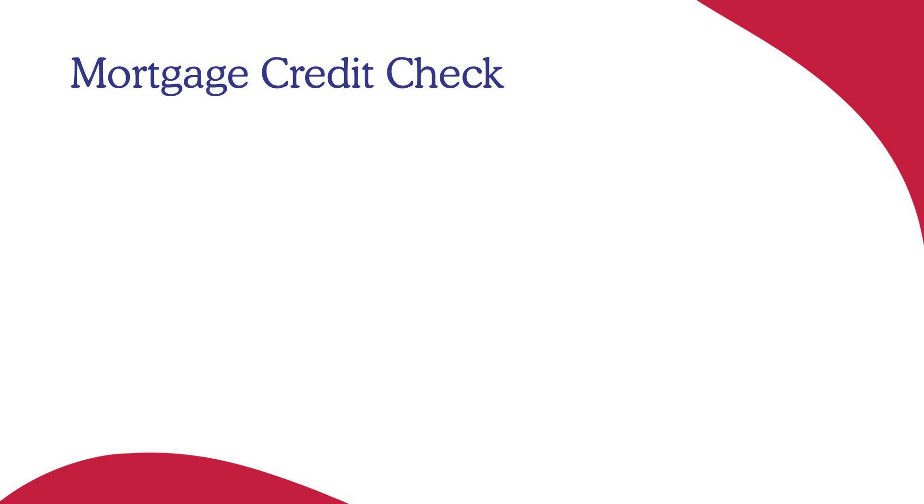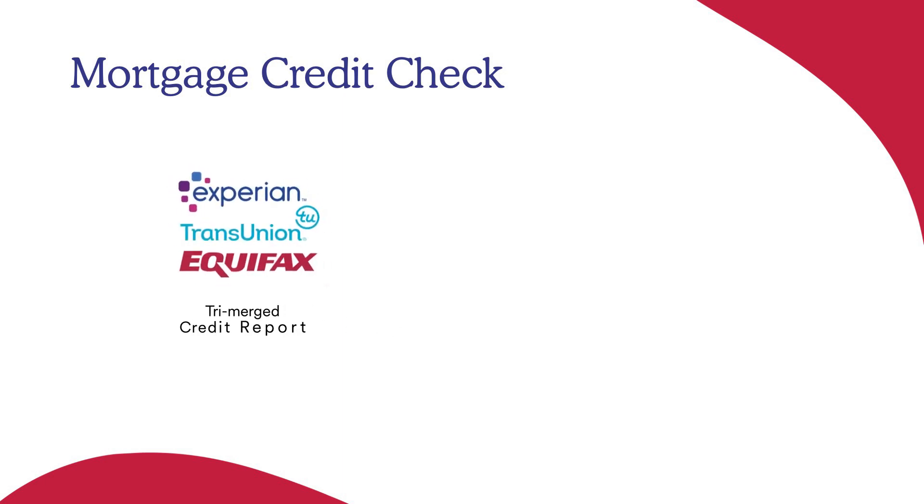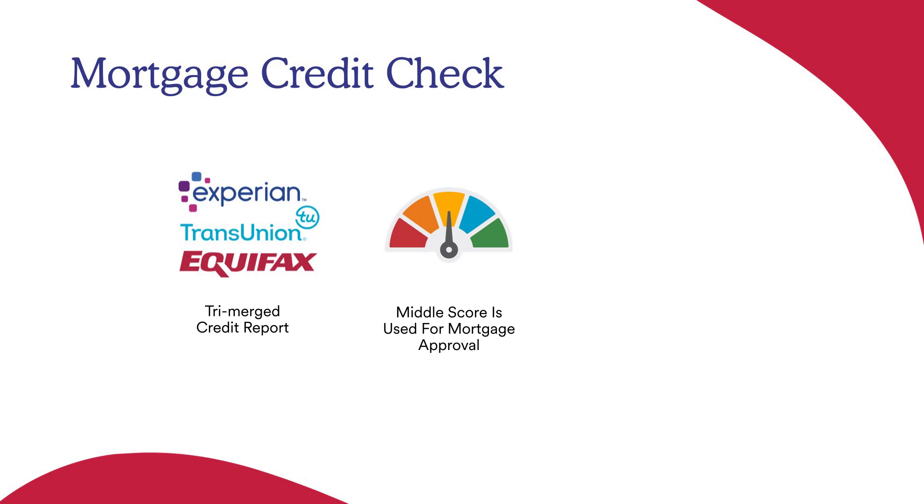When you apply for a mortgage, we pull your credit from all three bureaus: Equifax, Experian, and TransUnion. The way a mortgage works is we take all three scores, drop the high score, drop the low score, and use that middle score as the average to price and score your mortgage for qualifications.